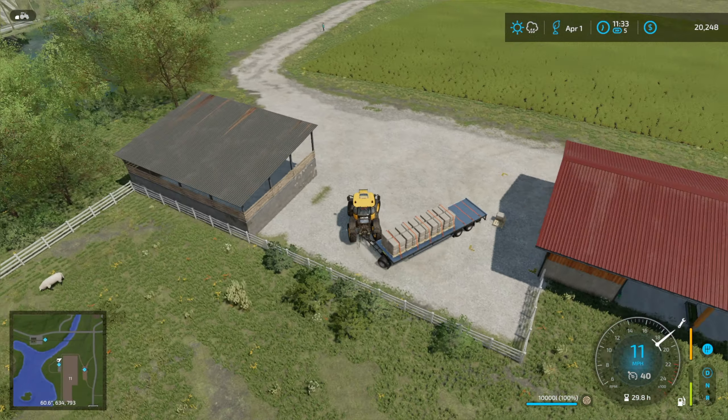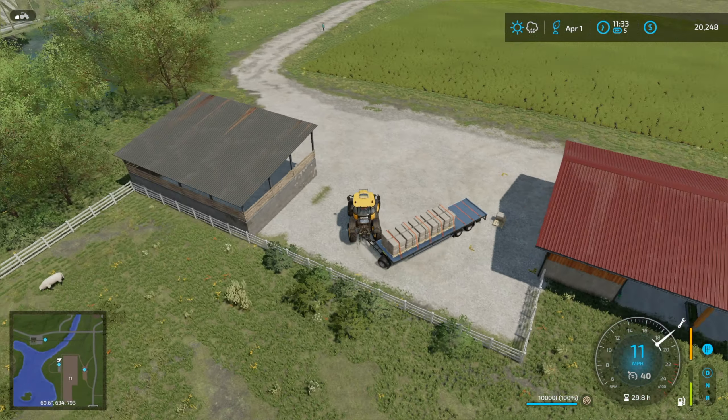Here we are with the John Deere, so I'm going to get straight over to field 20 where we can start fertilizing.